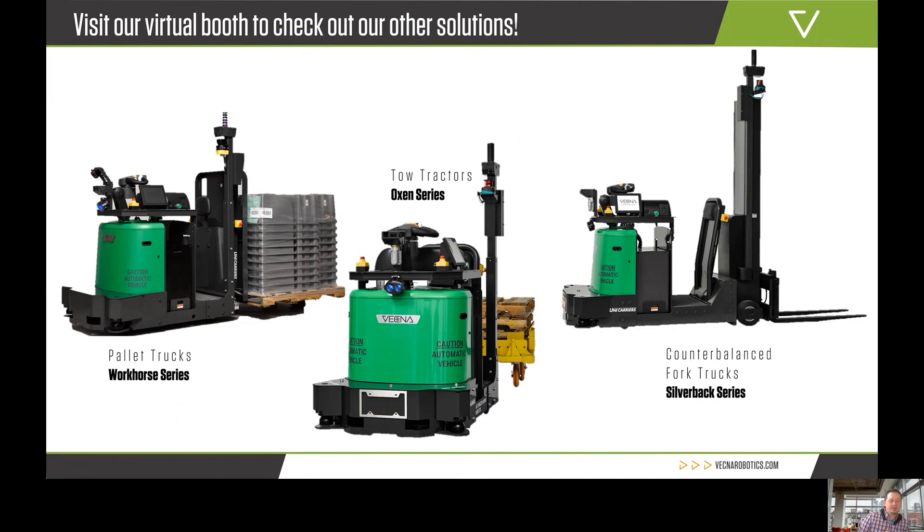We have the pallet truck I talked about, but we also have our tow tractor — a tugger — and our counterbalance fork truck we call the Silverback, which is a low-lift unit. If you have any questions, please stop by our booth. We'd love to talk through your use cases. Thank you.